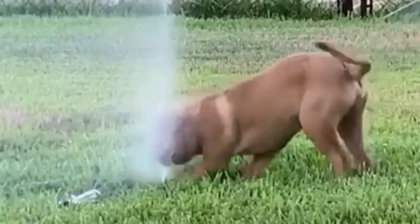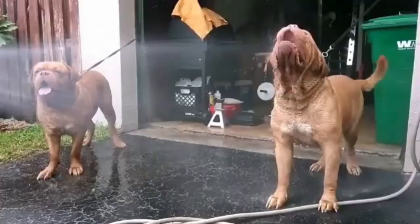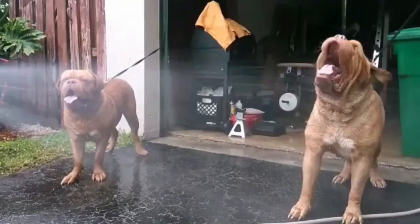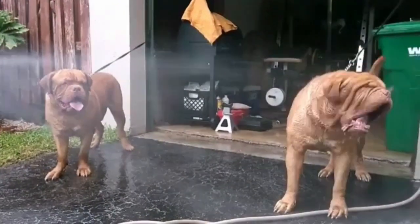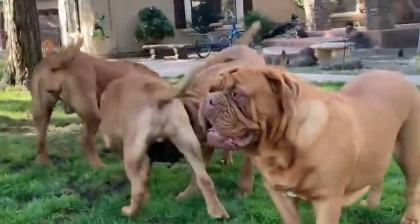Regular brushing with a rubber curry or shedding blade can help keep the breed's hair under control. Like most dogs, Dogue de Bordeaux need their ears checked for debris or signs of infection, and nails trimmed about once a month. One bath per month is usually sufficient.